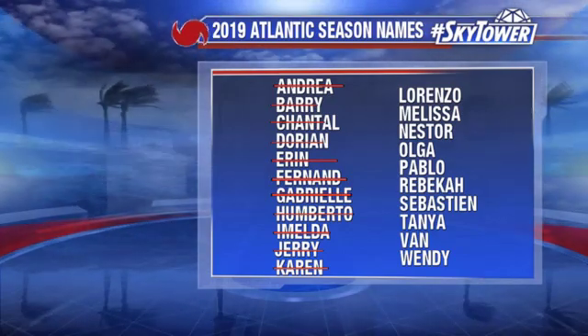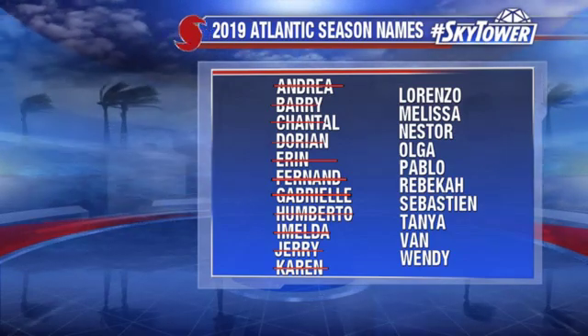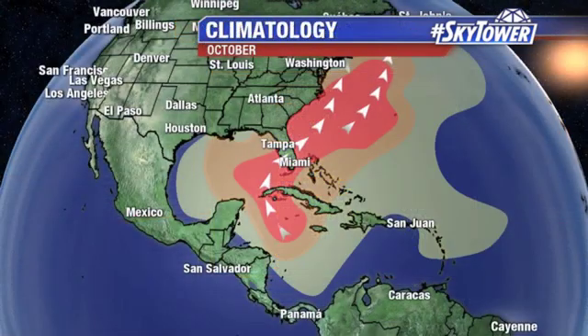So here we are into the month of October, and here are the names we've used so far this season. Lorenzo is still active, working its way, now heading towards the North Atlantic, heading towards the Azores.